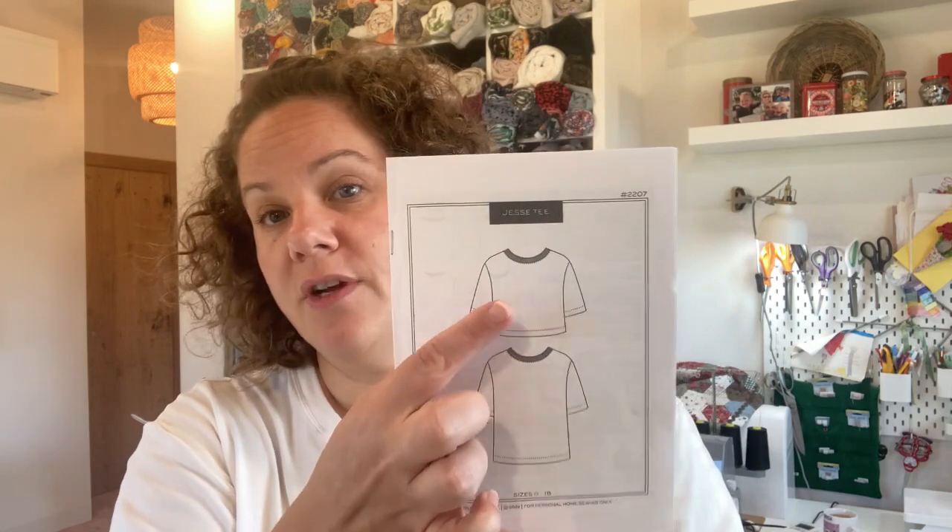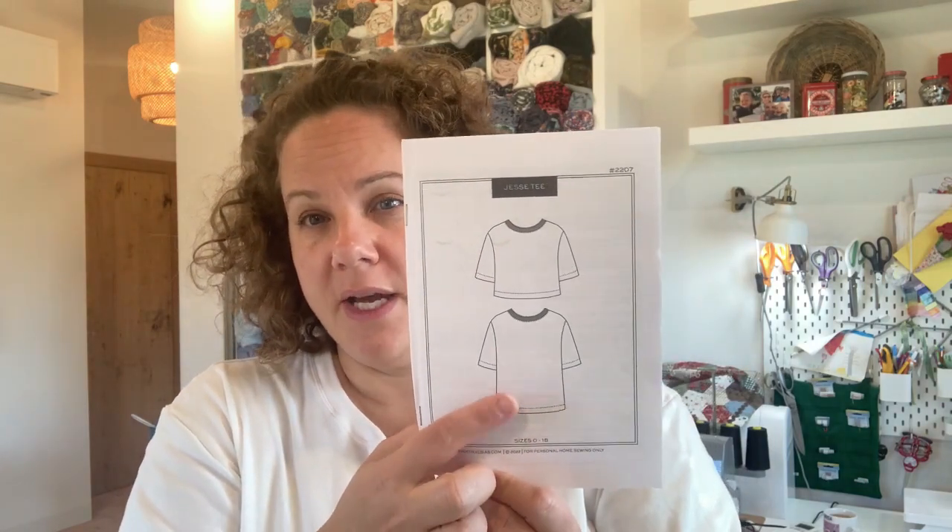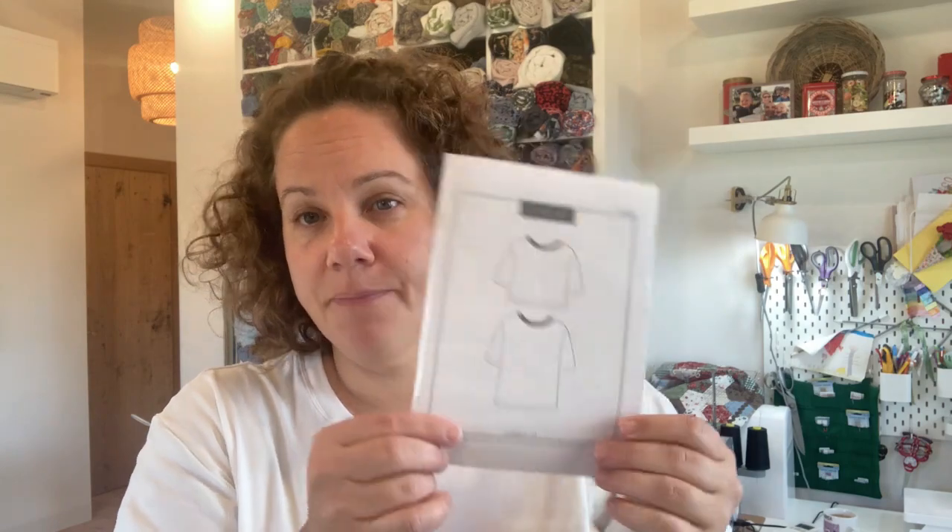It's just a really simple pattern. I believe it comes in both of their size ranges — this one is zero to 18, and then there's another size range that goes roughly 14 to 30. You've got two options: the cropped option, and then the longer option which is what I made. In my next one I'll size down and then lengthen it, but it's super comfortable. This is my second one and I've really enjoyed wearing it.